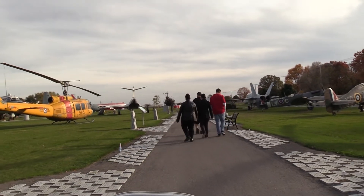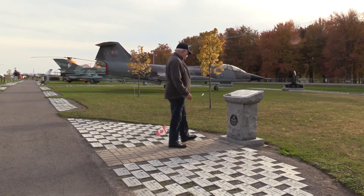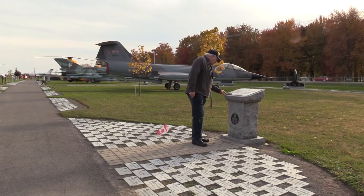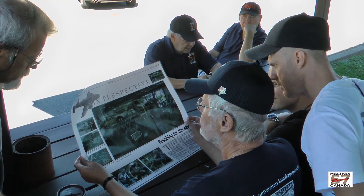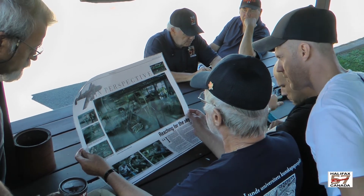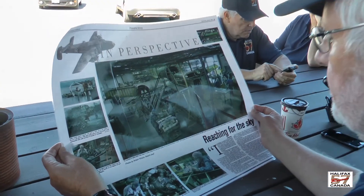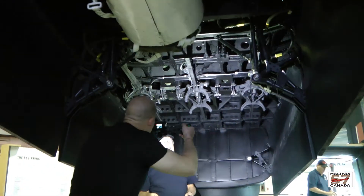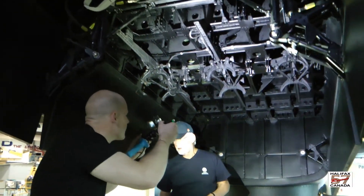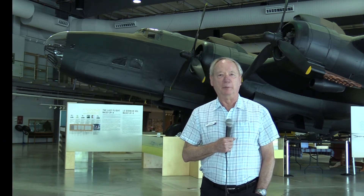I'm very proud to be part of this museum and have the opportunity to talk about this bomber and to describe the story that it represents. This is the National Air Force Museum, and it's our mandate to tell the complete 100-year story of the RCAF. The Halifax Bomber Command, 6th Bomber Group, forms part of that 100-year story, and certainly having this iconic example to assist us in telling that story is very important.